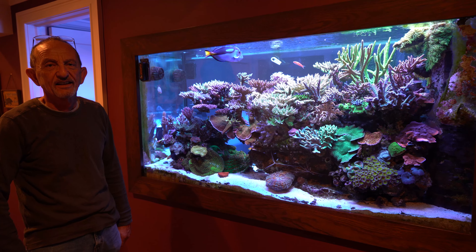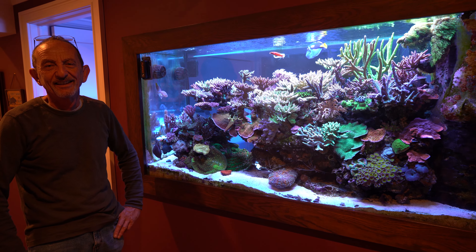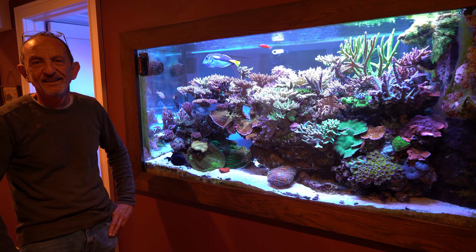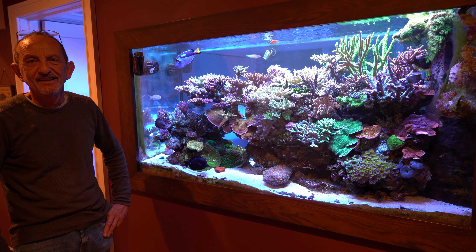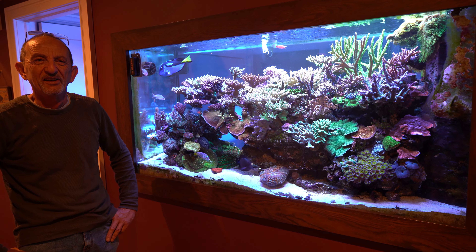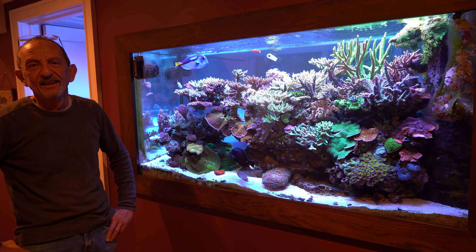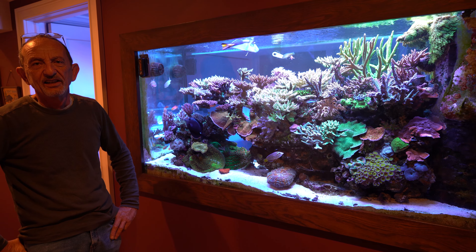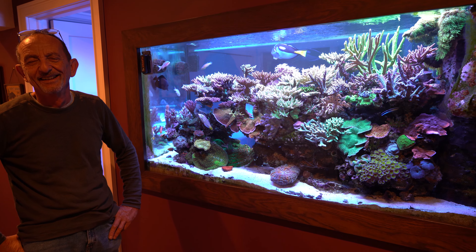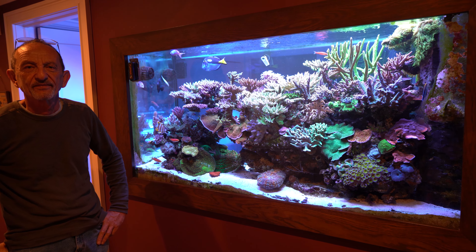I'm with Joe, and it's awesome to actually meet Joe in person. We've had a couple of conversations on the show. Joe has been showing me around the display tank, which is just phenomenal in person, and the frag tank in the back. It's just really chock full of corals. I thought it would be cool for Joe to point out some of his favorite acros.